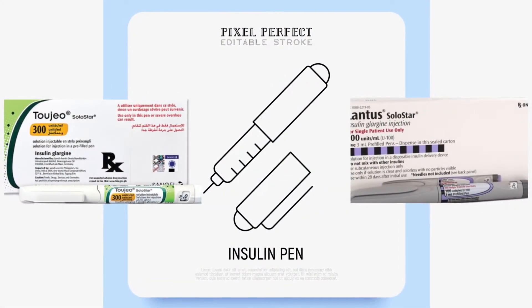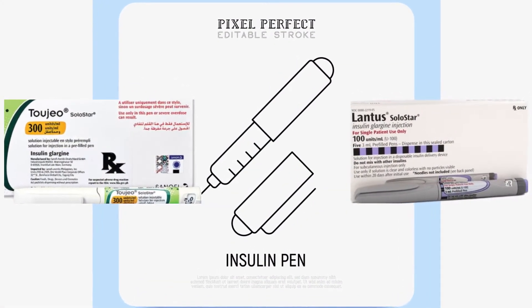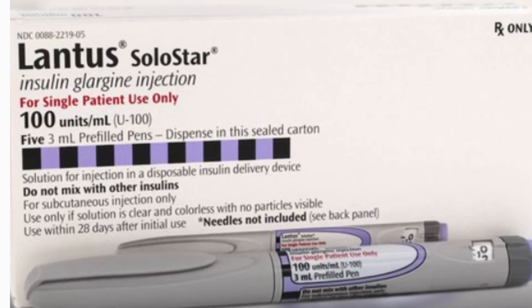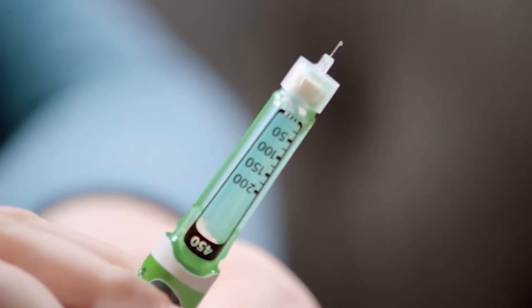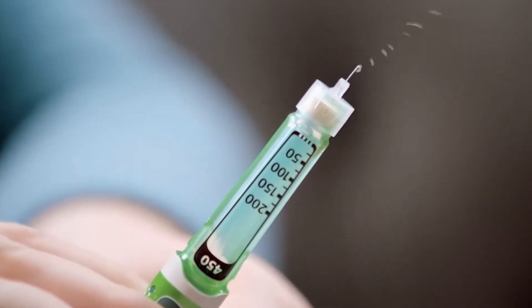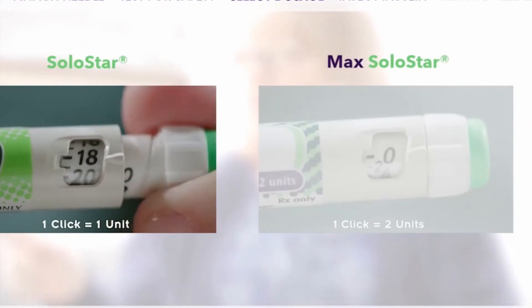What is the difference between 2Gio and Lantus doses? Lantus contains 100 units per milliliter of fluid, but 2Gio is three times as concentrated. If you need a high insulin dose, you may need fewer injections with 2Gio than with Lantus, simply because it contains more insulin.